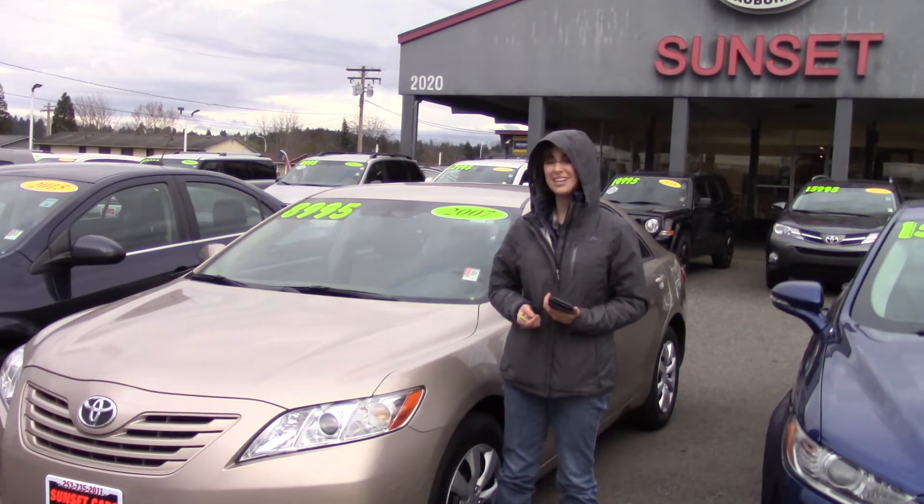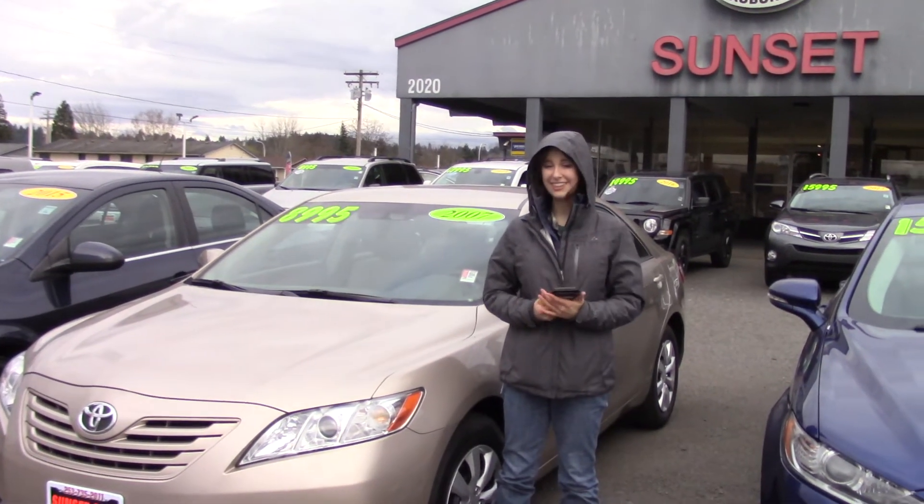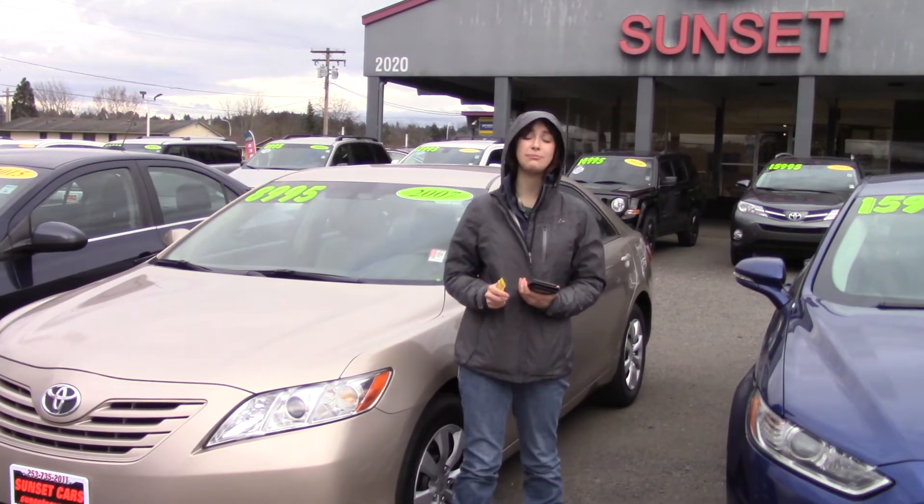But you really should come and take it for a test drive here at Sunset and see why it got all those awards. And don't forget, when you come in, make sure you tell them that Jordan sent you.